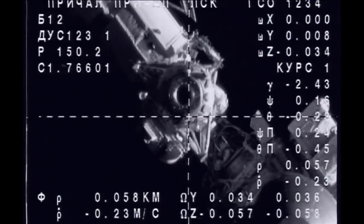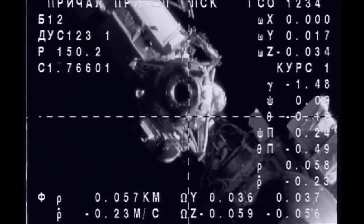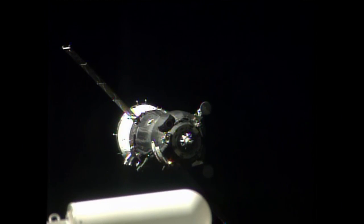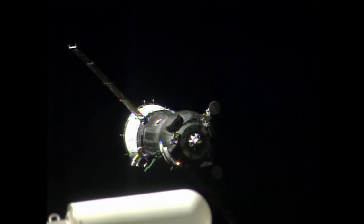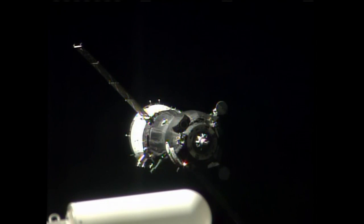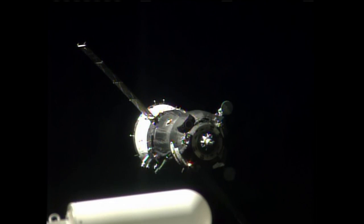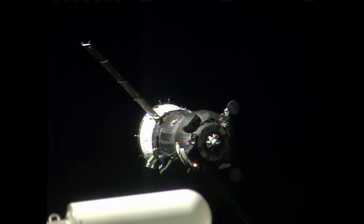Soyuz spacecraft now 50 meters out from the International Space Station, closing at just a quarter of a meter per second. Slowly moves towards the center. Crosshairs aligned. 0.15 meters per second on closing.